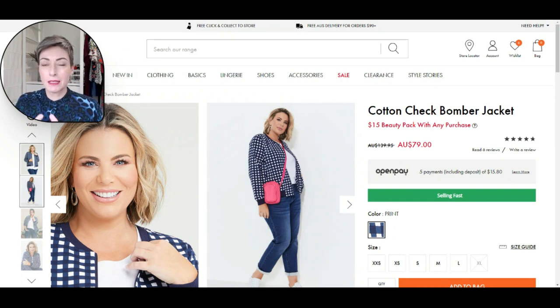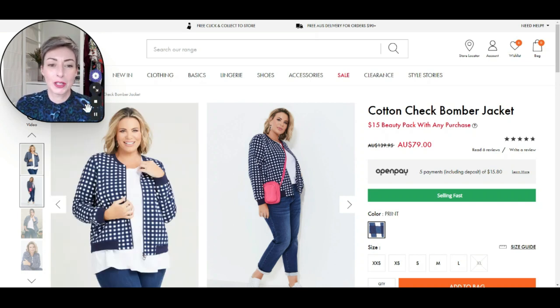If your style personality is a little bit more classic or elegant, please don't think that a bomber jacket isn't for you. This cotton check bomber jacket from Taking Shape is on sale at the moment — end of season but a lot of sizing is still available. You can see you can create more of that classic vibe with a traditional bomber jacket. Colour-wise this is a navy and white check, so it crosses all colour palettes — possibly a little bit on the cooler side, but your warm muted and warm clear families will also get away with this one.